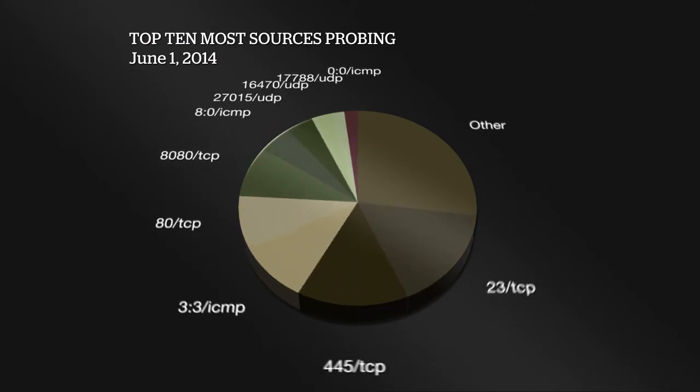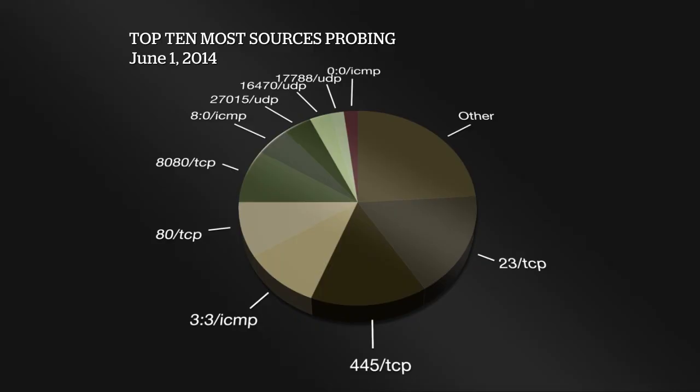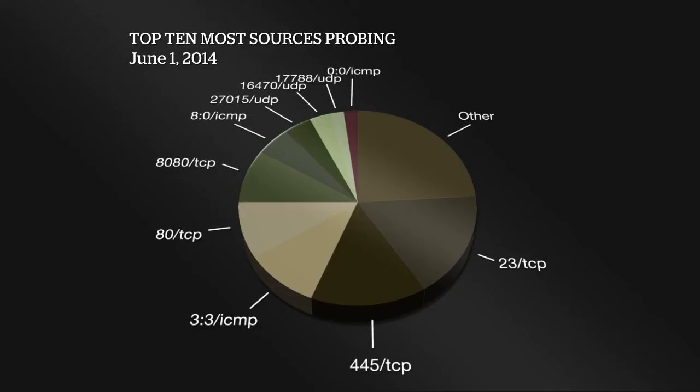Here's the most sources probing chart. This one has a little less volatility because you need a lot of actors scanning for it to show up, rather than just volume. Most of them are pretty steady and haven't changed position. The usual cast: Telnet 23 TCP is in there — we know there are a lot of compromised security camera DVRs and embedded devices involved in that scanning. 445 TCP again, then 80 and 8080 TCP web-oriented stuff. Port 27015 UDP, the Half-Life gaming server protocol, crept back up — that's probably not security related, it just looks like a lot of scanning because of how it behaves.